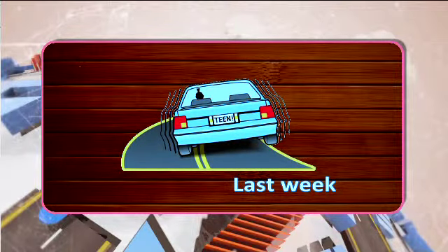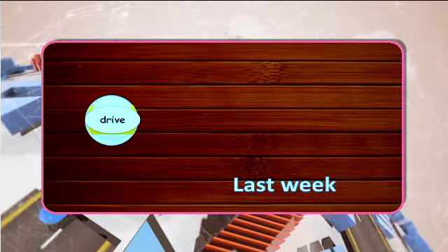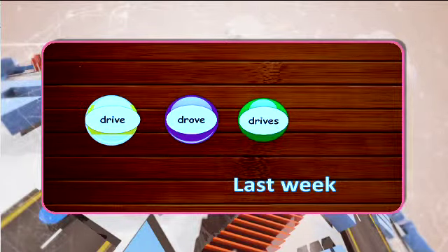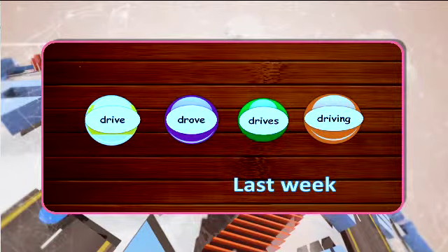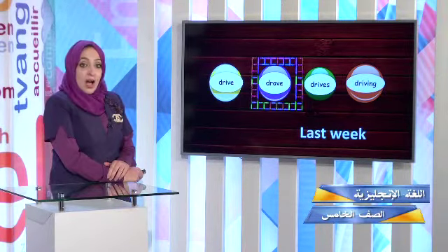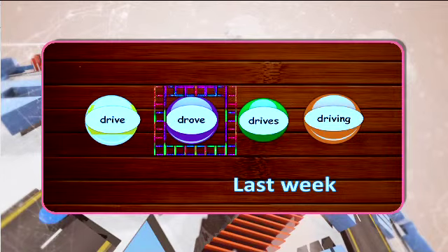Let's shoot another ball. Last week — what happened last week? I drive, drove, drives, or driving? Which one is the correct answer? I drove carefully. Last week, I drove carefully.